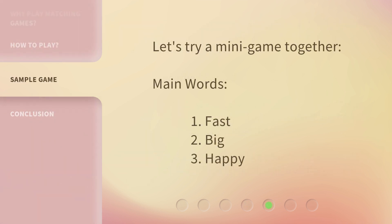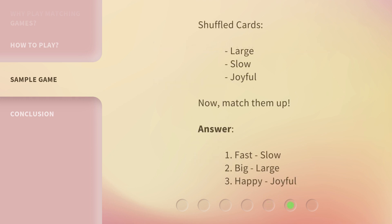Let's try a mini-game together. Main words: 1. Fast, 2. Big, 3. Happy. Shuffled cards: Large, Slow, Joyful. Now, match them up. Answers: 1. Fast → Slow, 2. Big → Large, 3. Happy → Joyful.